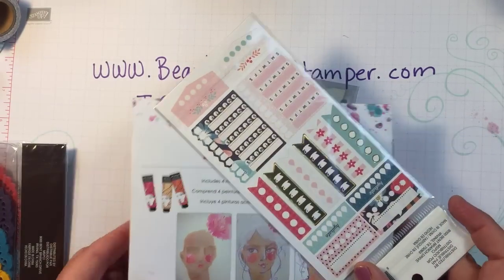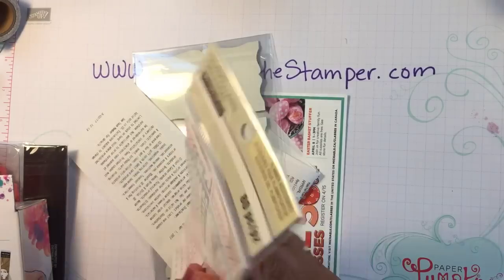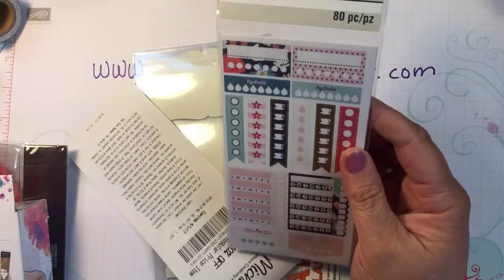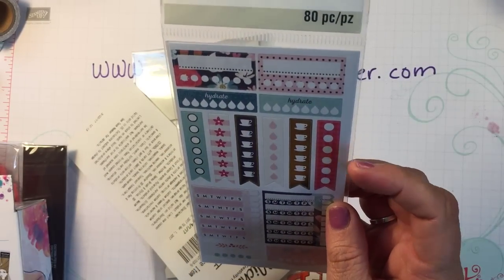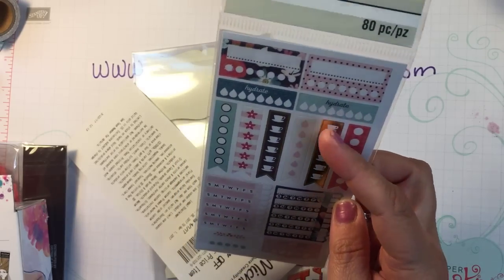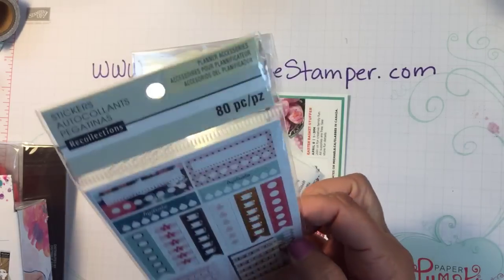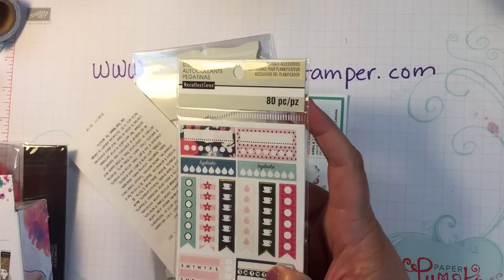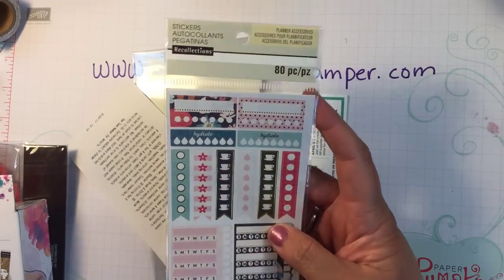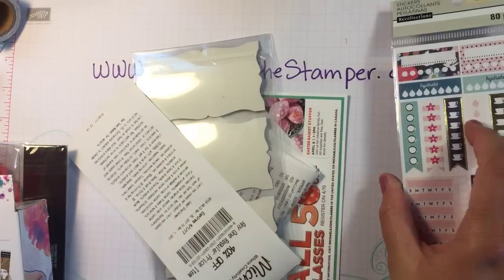I also picked up one of these cute little activity sticker packs — to keep you hydrated, track how many cups of coffee you've had, to-do lists, and stuff like that. These were $3.99, but I used my 50% off coupon, so it was $2 off, making it only $1.99.